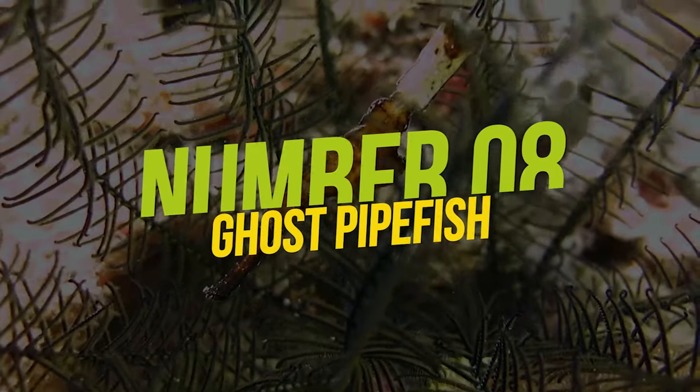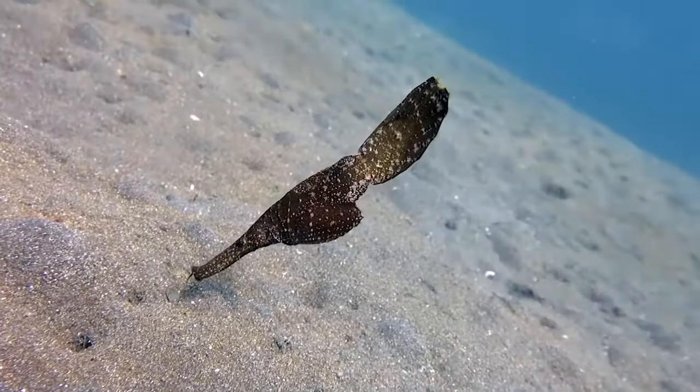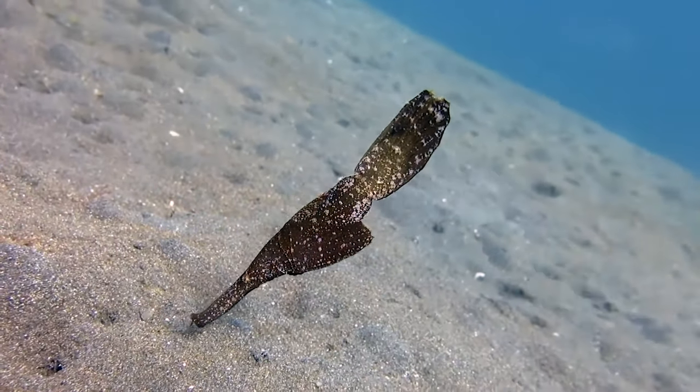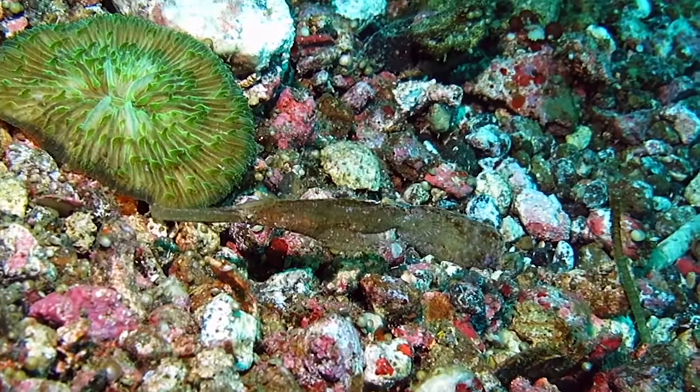Number 8: Ghost Pipefish. What comes to mind when you hear the word ghost? A very anonymous, deceptive, uncanny, hard-to-detect intelligent creature, right? The ghost pipefish is all those things, except they exist in the physical form.